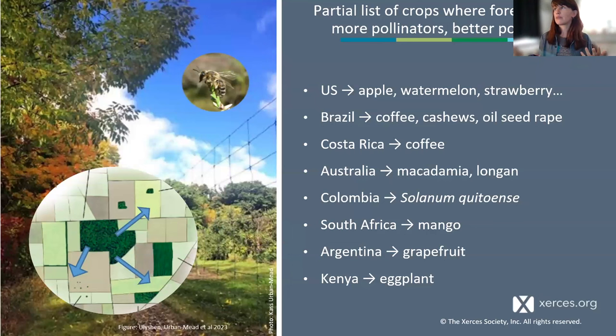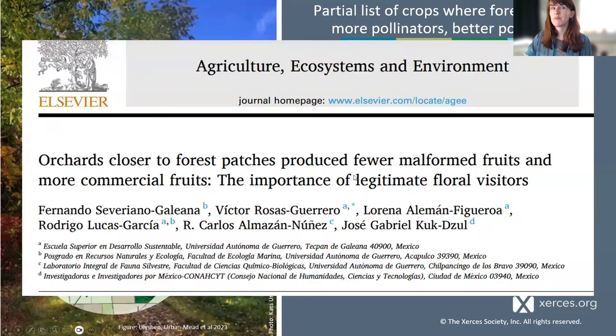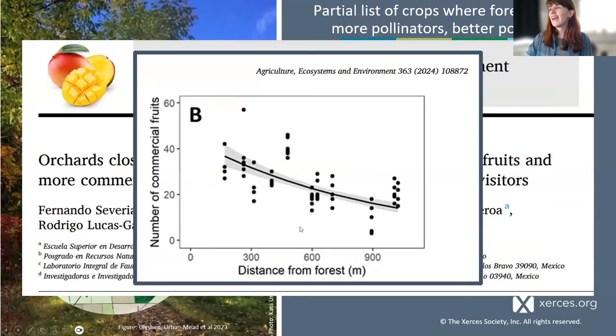A recent global review I participated in synthesized these results — not just in the northeastern US but around the world — showing similar patterns across different crops and regions. One brand new mango example found that orchards closer to forest patches produced fewer malformed fruits and more commercial fruits. As distance from forest increased, the number of commercial fruits — not just bee visitation but actual yield — declined. Wild bees may provide an insurance for the potential loss of honeybees.